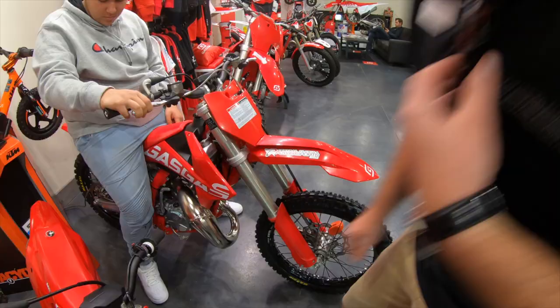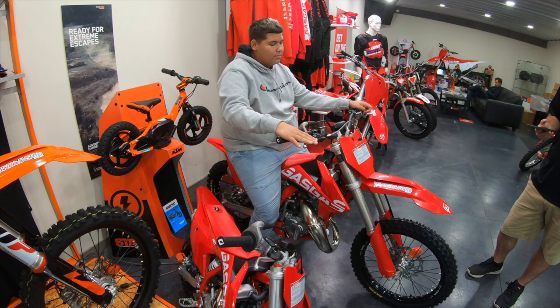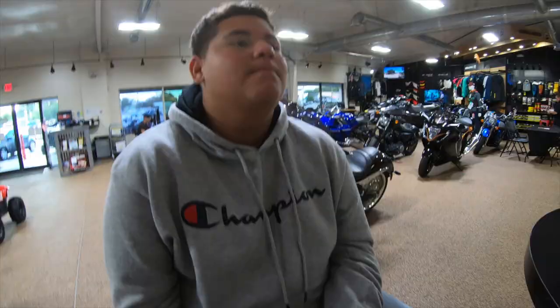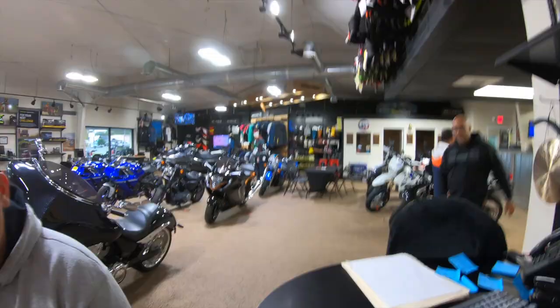So you think mom will say yes? That one is honestly the cheapest one because the TC85, which is Husqvarna's version, is more expensive, and the 85 SX is more expensive too. We're getting a price for the bike — are you excited just to see how much it is? We're not going to buy today, we're just going to come back with a price and see if mom says yes.